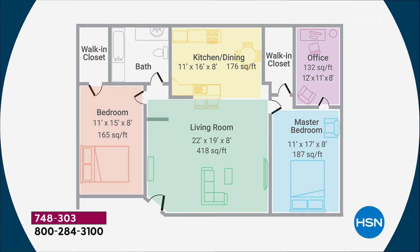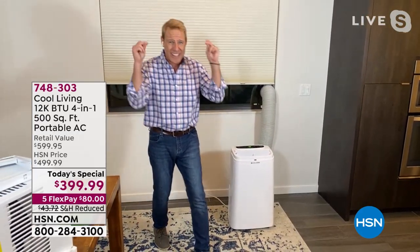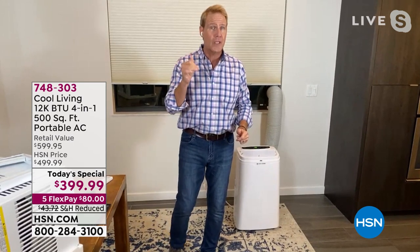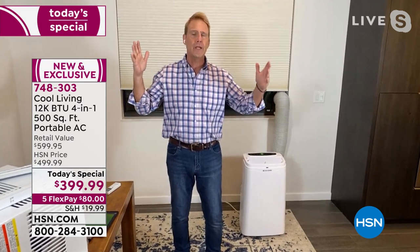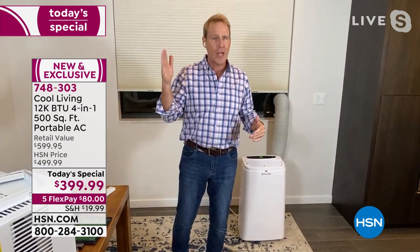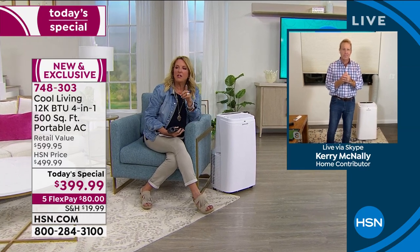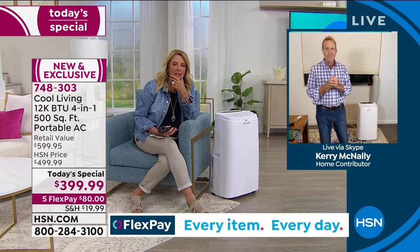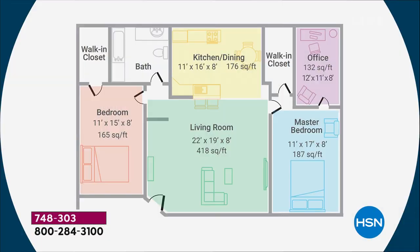Congratulations if you already got yours — I know you're going to love it. If you don't, send it back. But you can have this out of the box, rolling around and set up within five minutes. It's going to take away blistering heat through June, July, August, September. Then use the fan for the fall months, and then you have a portable heater for November, December, January, and February. Phenomenal value.